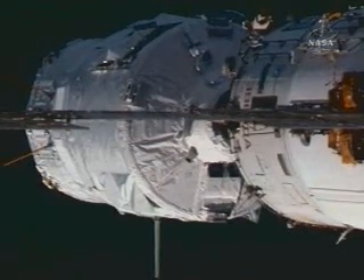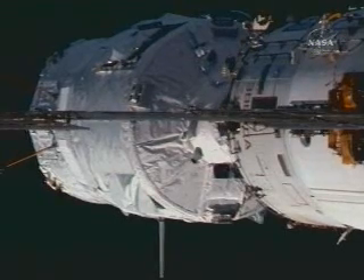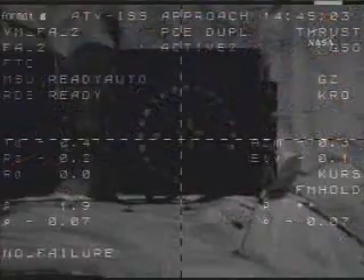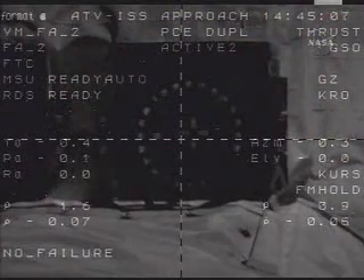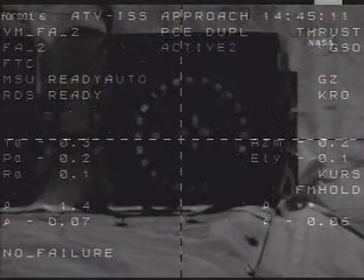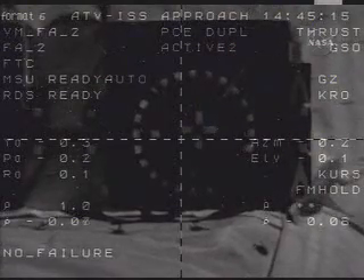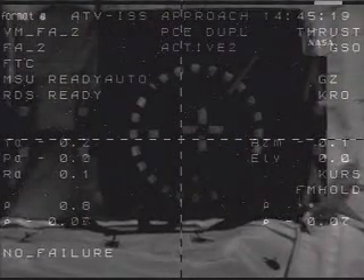Now about two meters range. The rate is normal, parameters nominal. Report on CHOP. Pass it. No commands. The parameters are nominal. Waiting for the contact.